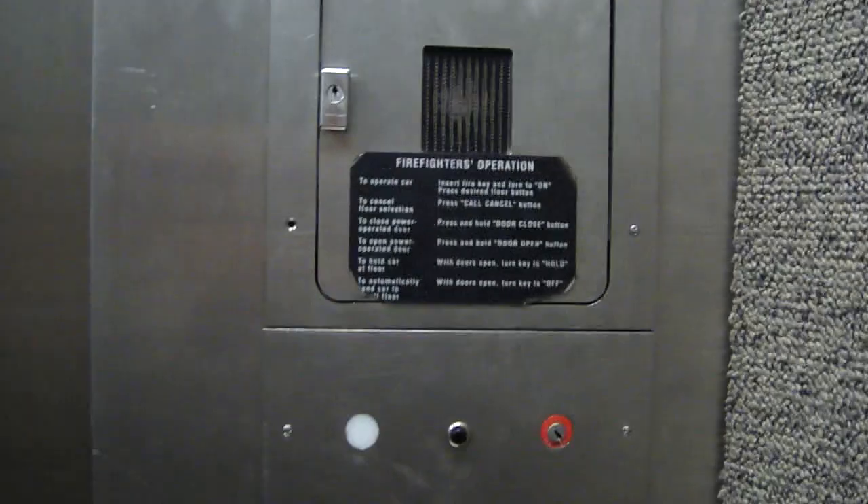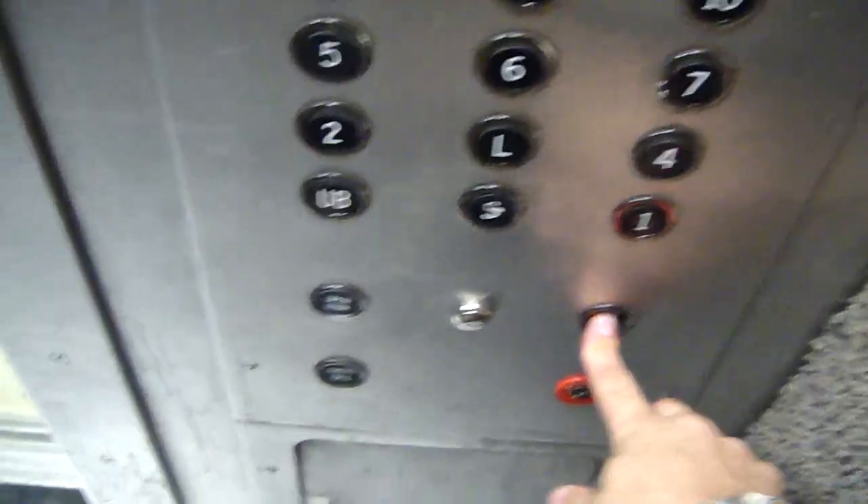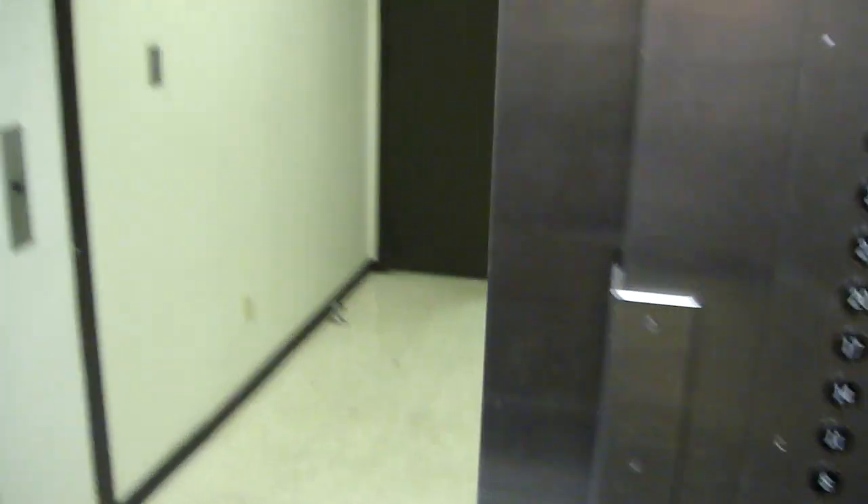Here we are at 30 — the button already went out. Now watch it level. Now we go back down to 1. Door closed but does not work.